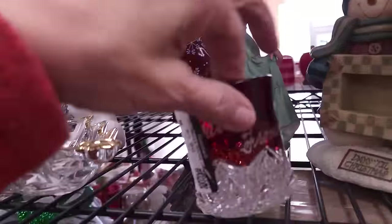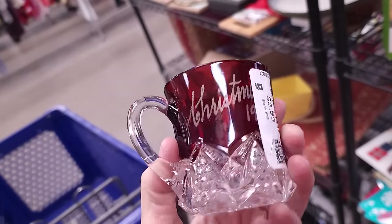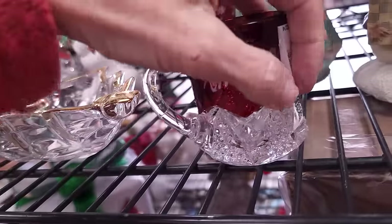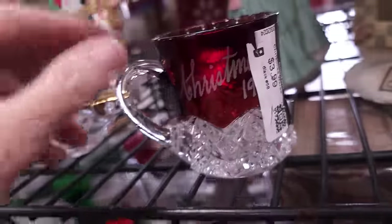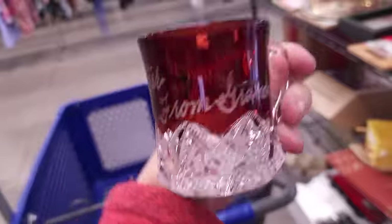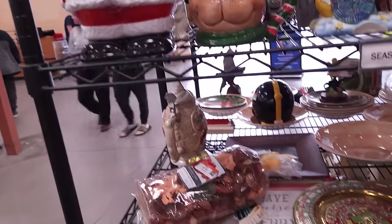Oh I love these - this is a little souvenir ruby flashed piece. It says 'Walter from Grandma, Christmas' and there is a date - let's see if we can make it out. It's going to be early 1900s - yep, it literally is 1900. That is just too awesome to leave on the shelf. $3.99, it's coming with me. That is considered an early American pressed glass piece with a ruby flash.